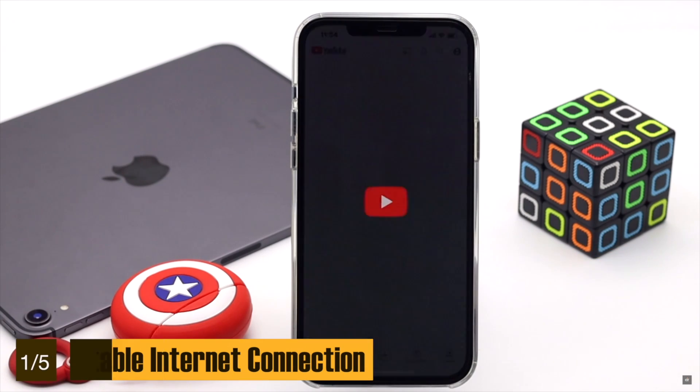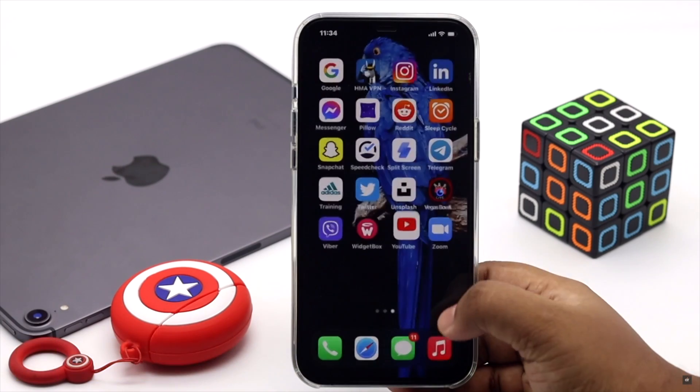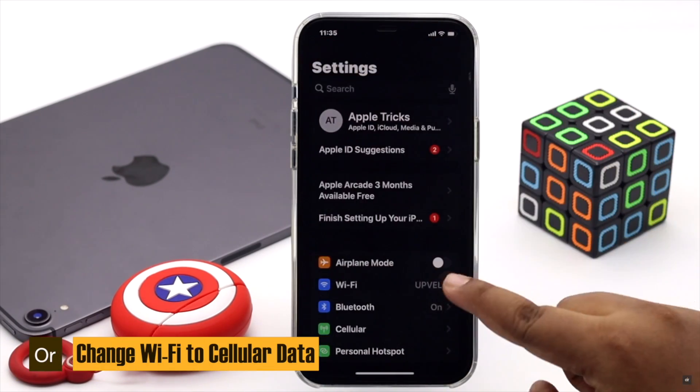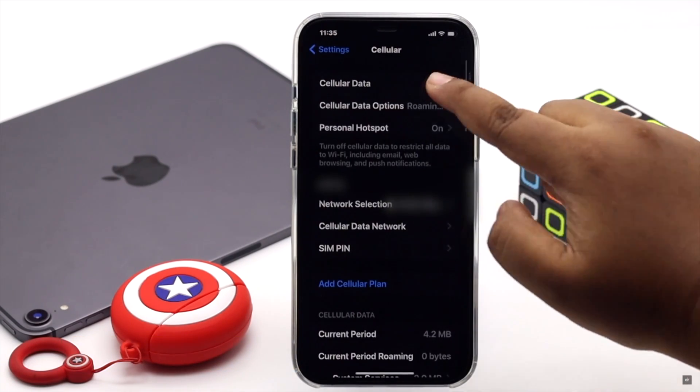First, check if you have a proper internet connection or not. You can check it by opening a web page or YouTube video. You can also change the Wi-Fi to cellular data or vice versa — it can fix the issue. If it doesn't, check out the next ways.